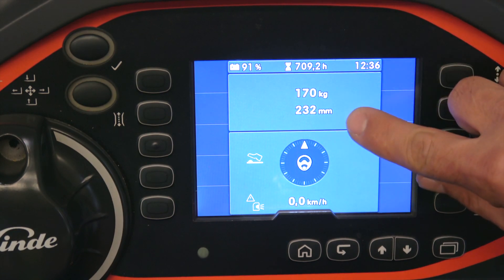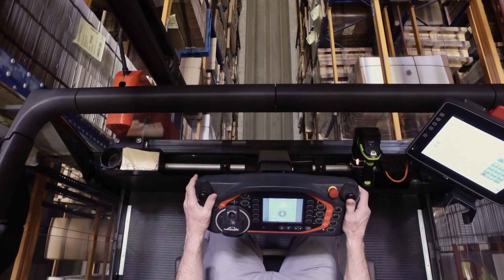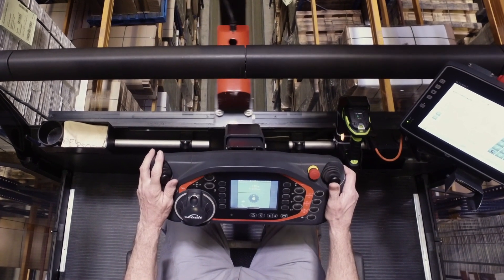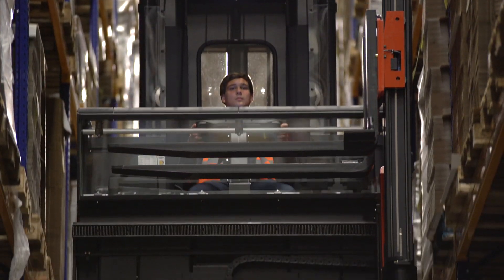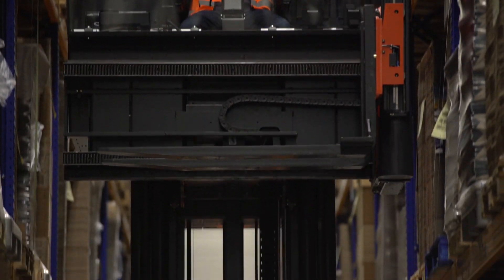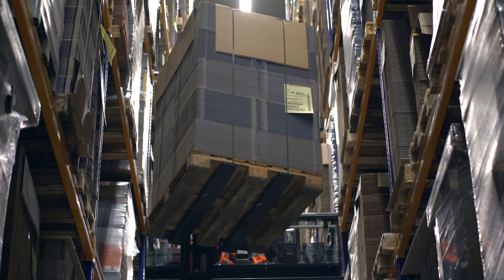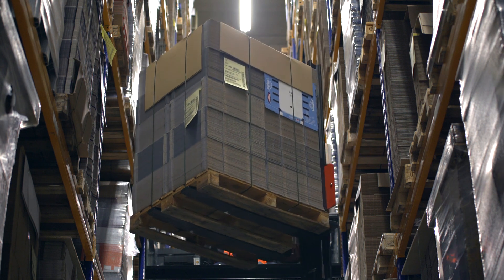lift height, load weight, and driving speed at a glance. All truck controls are ergonomically designed within easy reach of the operator's hand. The driving and lifting functions as well as all other truck movements — such as reach, supplementary lift, or rotate — are included. The fast and safe simultaneous reach and rotate function places pallets quickly on the other side of the aisle.